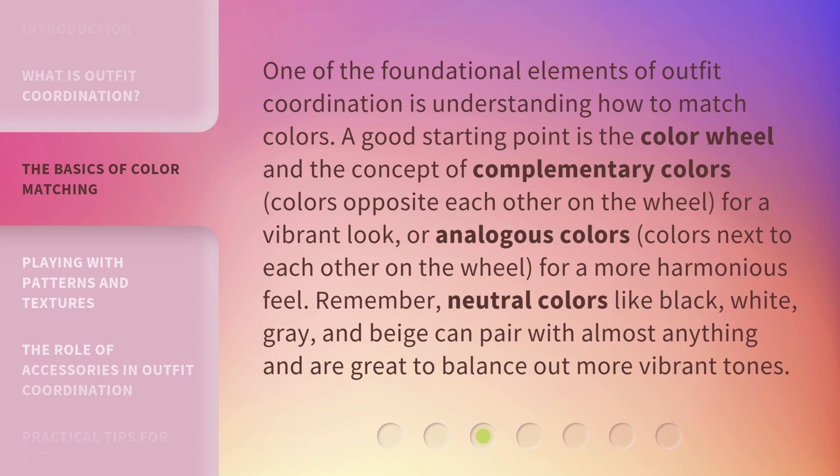One of the foundational elements of outfit coordination is understanding how to match colors. A good starting point is the color wheel and the concept of complementary colors — colors opposite each other on the wheel — for a vibrant look, or analogous colors — colors next to each other on the wheel — for a more harmonious feel.